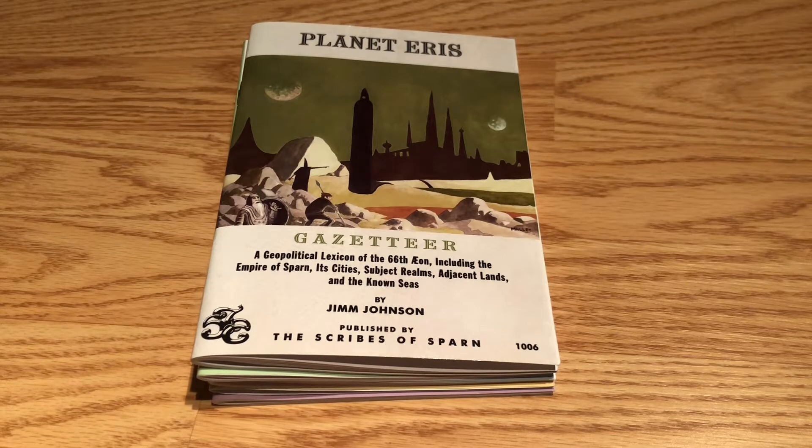These are my collection of books put out by Scribes of the Sparn. There's a series of adventure modules and campaign gazetteer put out by — I think principally — Jim Johnson, who's the main mover behind this. Planet Eris is his campaign world, as best as I can tell. I first learned about it from his blog where he kind of gave his Planet Eris OD&D house rules. These are largely meant for OD&D play, but you can use them with any kind of early first edition, Holmes, or B/X kind of system.